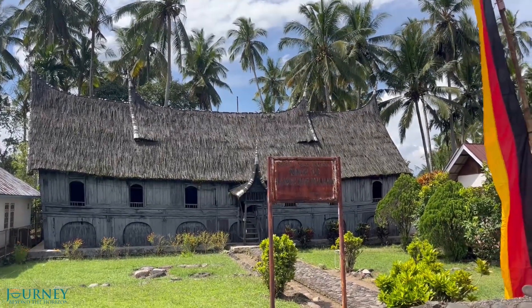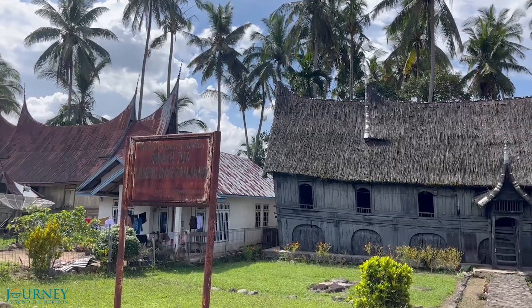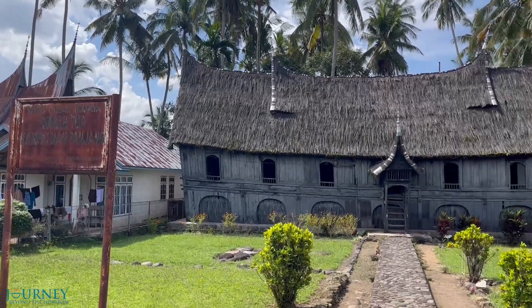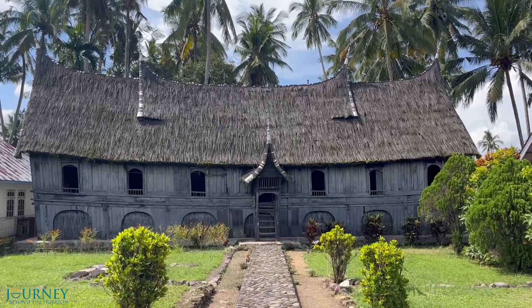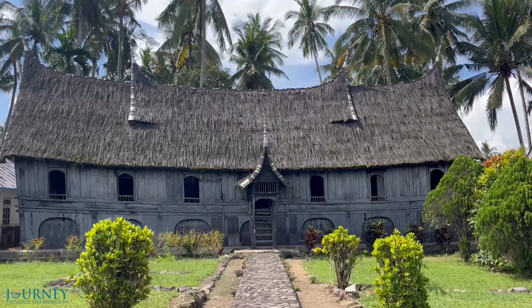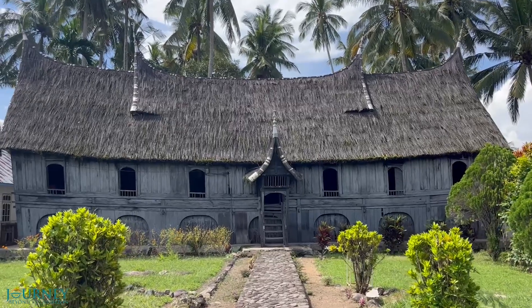This is the oldest preserved Rumah Gadang, a traditional Minangkabau house. A wooden house with a touched buffalo-horned roof. It is believed that the house is more than 300 years old.